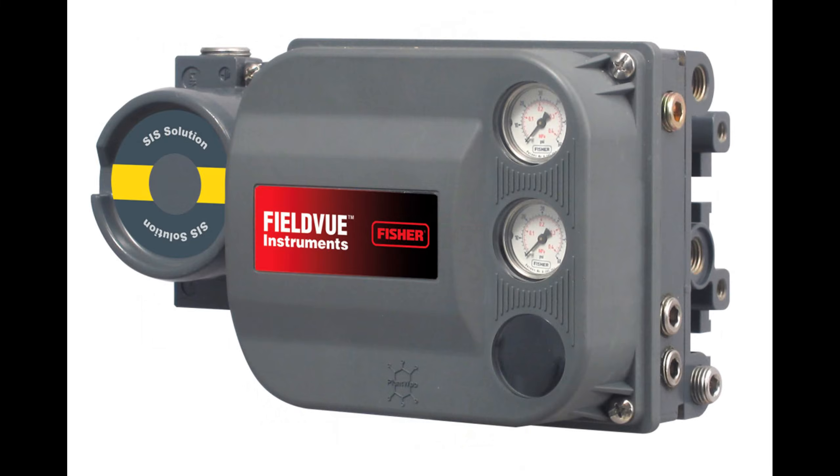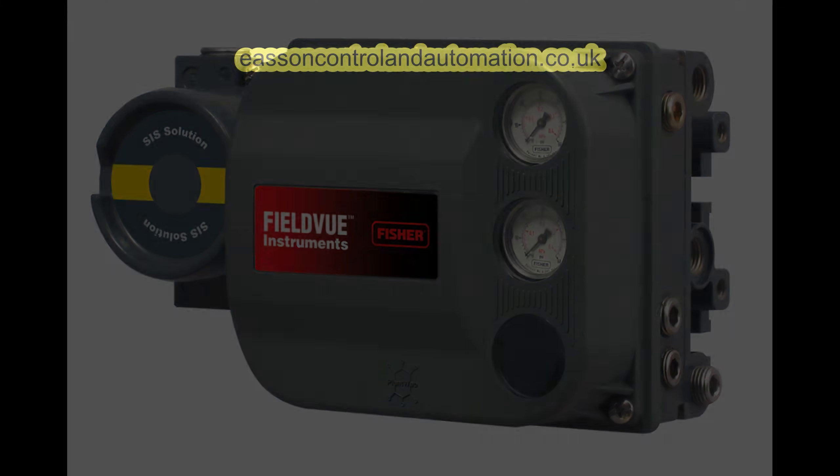Well, there you have it folks! The epic saga of the valve positioner orchestrating precision in the industrial symphony. If you enjoyed this journey into engineering marvels, don't forget to hit that like button, subscribe for more deep dives, and share your thoughts in the comments. Until next time, stay curious and keep those gears turning!